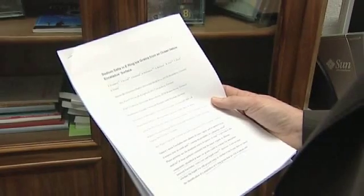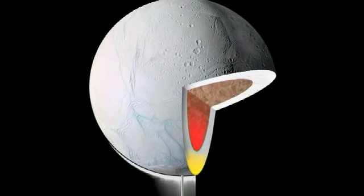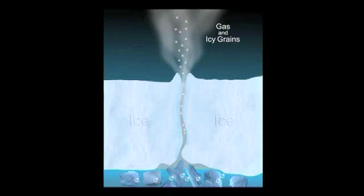The results of these studies are published in a paper in the latest issue of Nature, with Ralf Srama's younger researcher colleague Frank Postberg as the lead author. The implication of this discovery is that extensive amounts of water — oceans or lakes — must be present in the interior of Enceladus or below its ice crust.